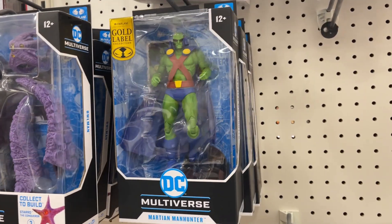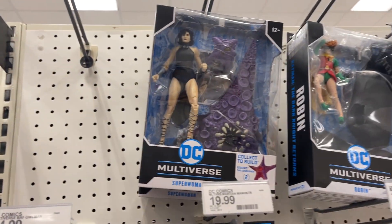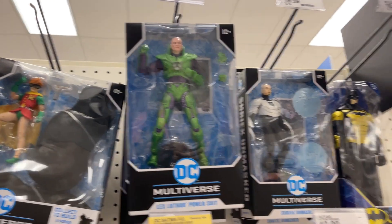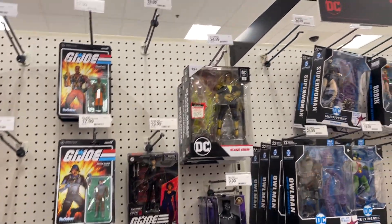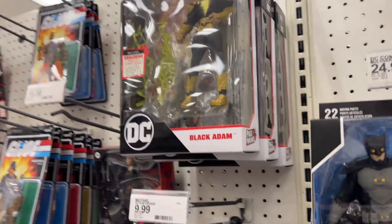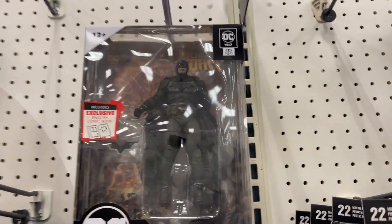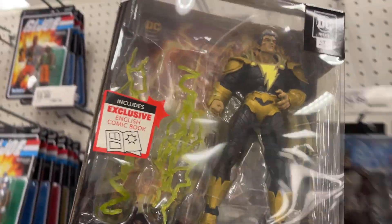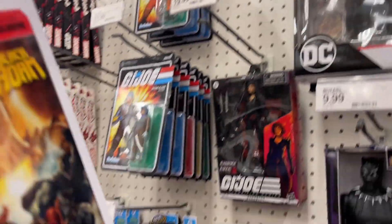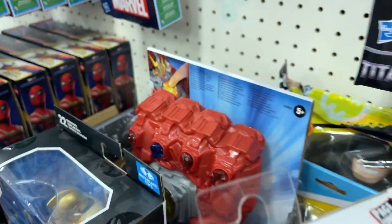Got a little Gold Label with Martian Manhunter, some of the Owlman Build-A-Figure, Starro, Superwoman, Robin, Lex Luthor, Baroness, Black Adam. Let's see who else — there's our Batman and a Superman in little comic book versions. I think the only one missing out of that set is Constantine.